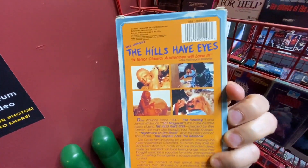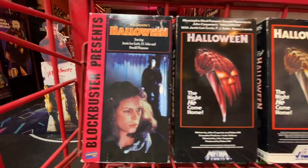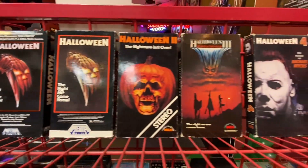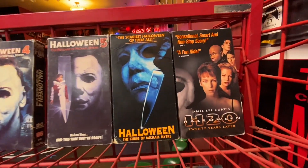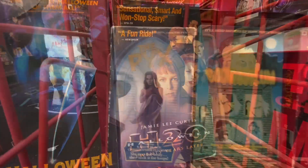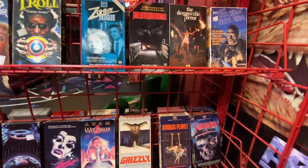I like Hills Have Eyes as much as I like the original Texas Chainsaw Massacre — not gonna lie, I think it's a really solid film. Halloween 3 — different versions of it. And Halloween H20 is another underrated one — I think it's probably my second favorite in the franchise after the original.